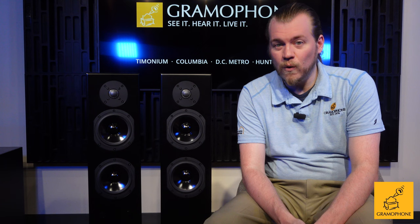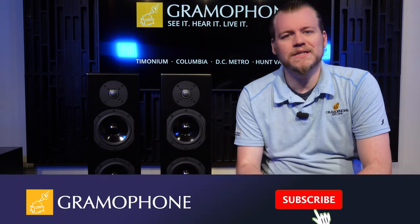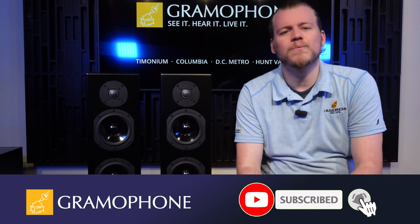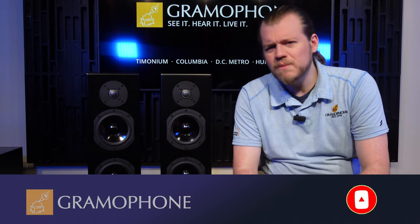Before I get into the nitty-gritty of what makes these towers so cool — and I've been liking them a lot — don't forget to subscribe to the Gramophone channel and click the bell icon so you don't miss out on any of our upcoming content, because it's going to be fun.